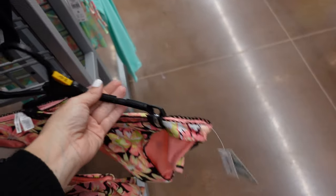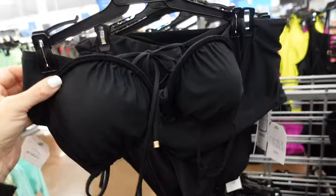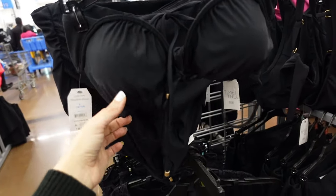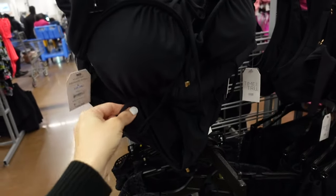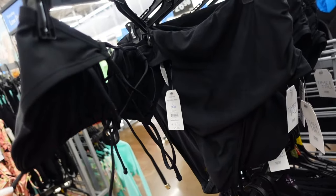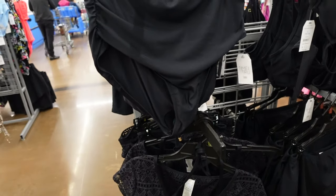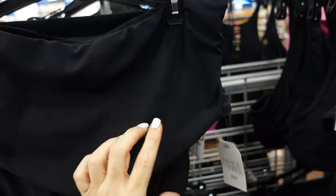The floral print bottoms have a crochet trim in a mid-rise true bikini style for $16. A black underwire top from Time and True has a drawstring, adjustable tie, and crisscrosses in the back for $16.98. The high-waist fuller bottom from Time and True has ruching.